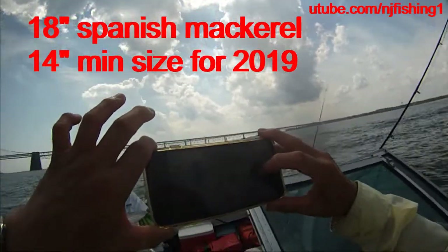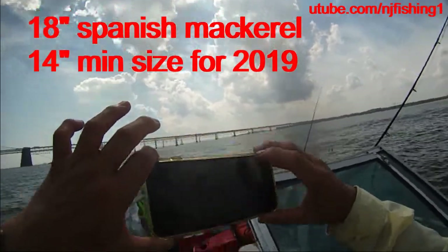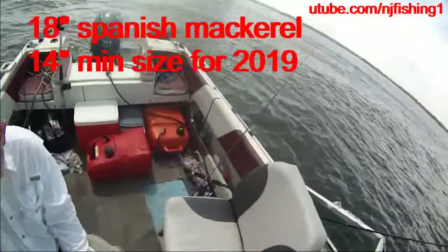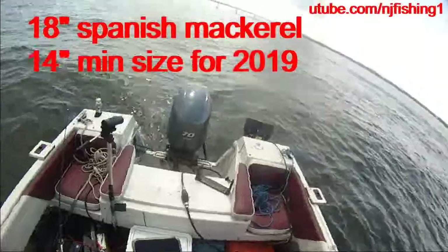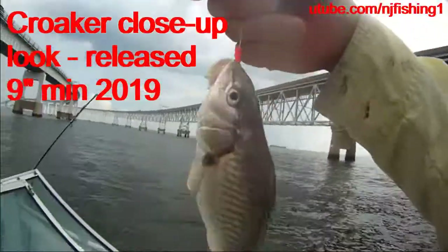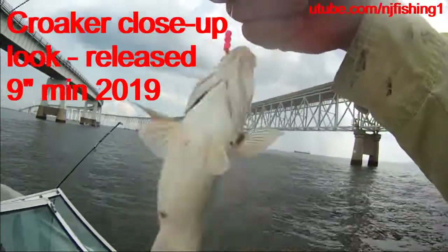Hold it higher. There we go — it's a beautiful fish. Let me check the rule. I think it's 18 inches — croaker. Small croaker we call it.